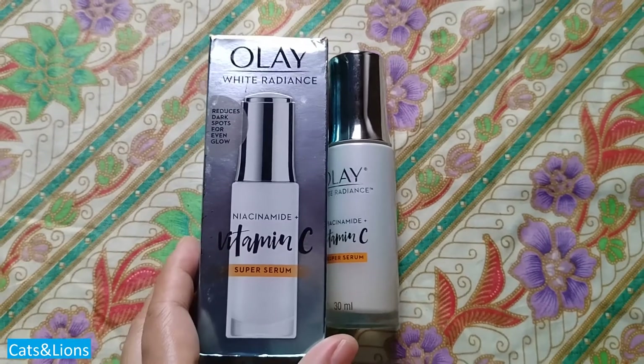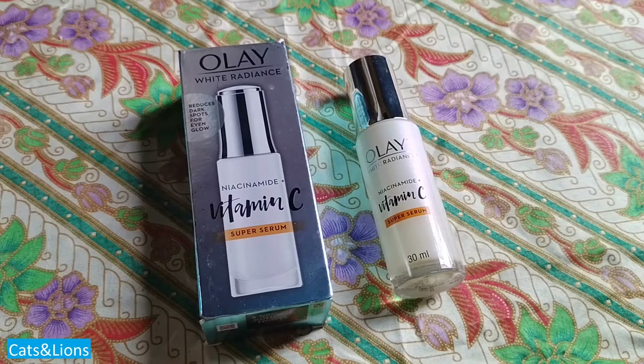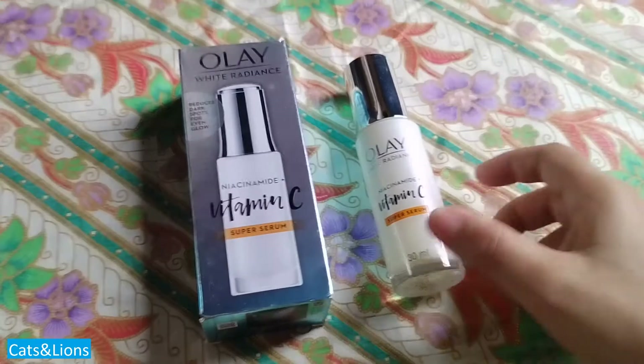That's the one thing I like about other products that only contain vitamin C — even though they are drying, I can just put oil or moisturizer on top and they don't lead to whiteheads, but this one does.